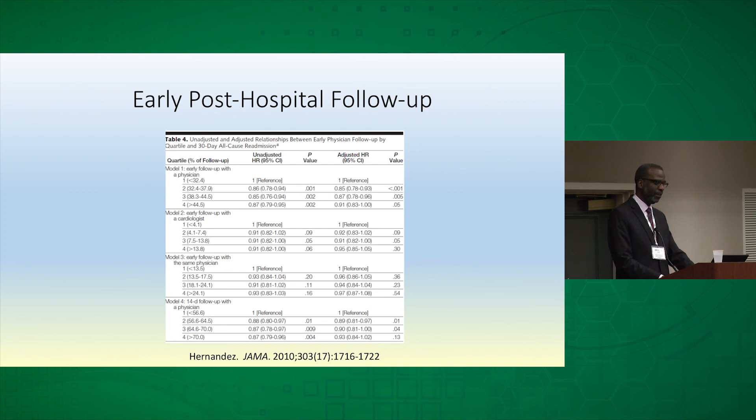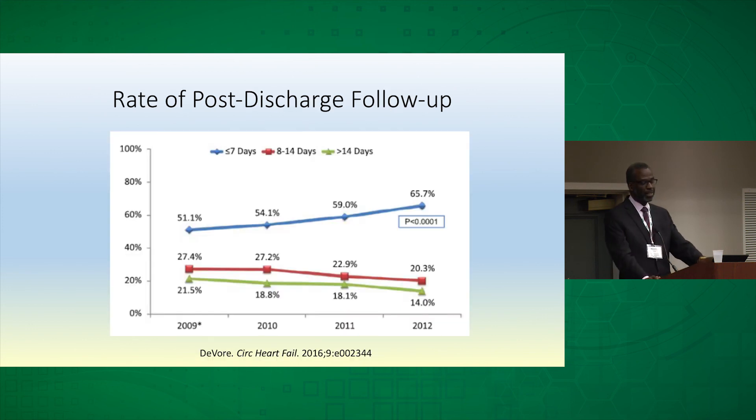Increasingly, early follow-up is one of the areas being stressed for reducing readmissions, and there is critical thinking about what the architecture of this visit should look like — what should be done and assessed during the visit. This last slide shows how well that's been adopted. Early follow-up within seven days has gone from roughly 50% in 2009 to about 65% of patients being followed up within seven days, demonstrating the effectiveness of disseminating guideline recommendations.